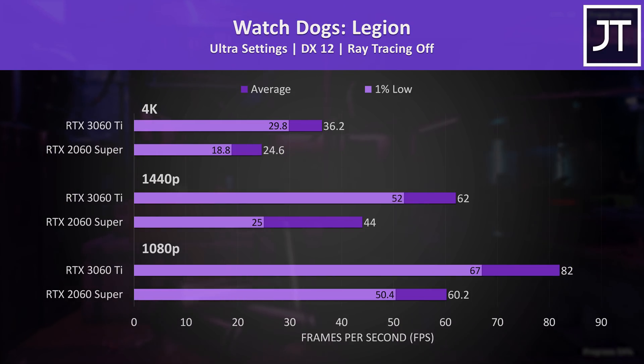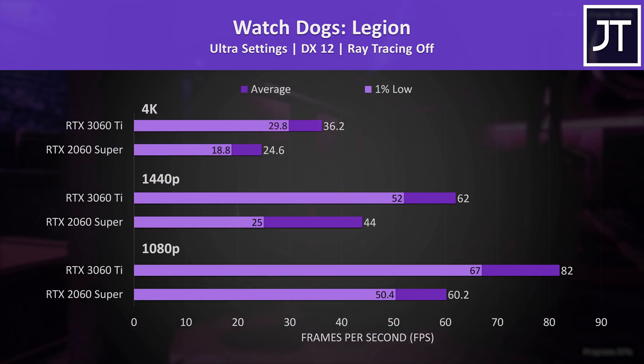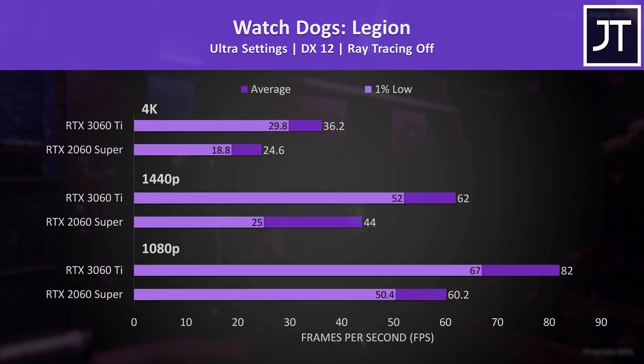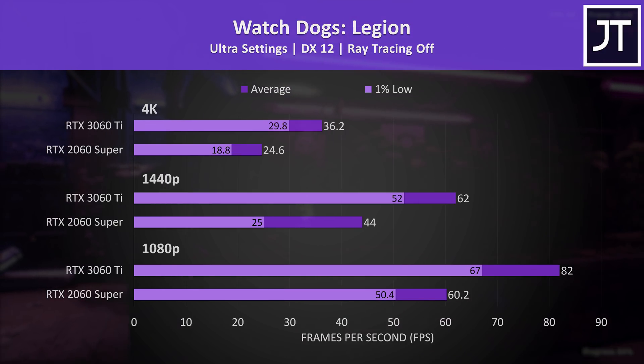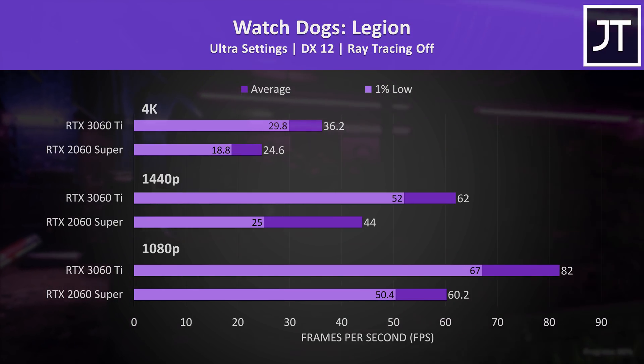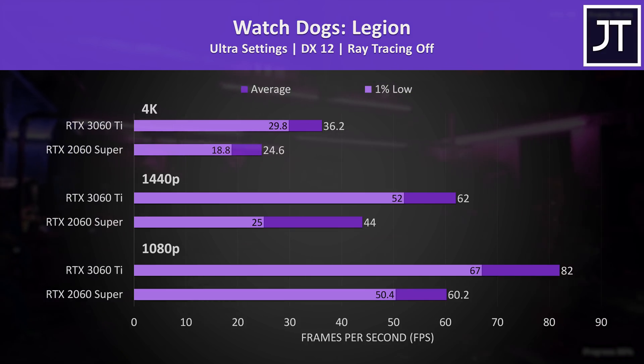Watch Dogs Legion was also tested with the game's benchmark. This game saw huge gains to 1% low performance with the 3060 Ti — at 1440p it was a massive 108% higher — and average FPS was still 41% higher than the 2060 Super.